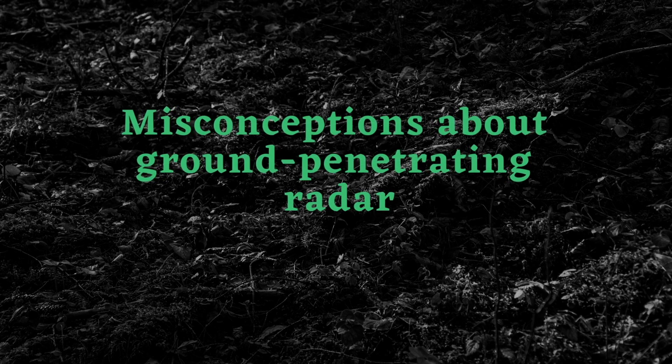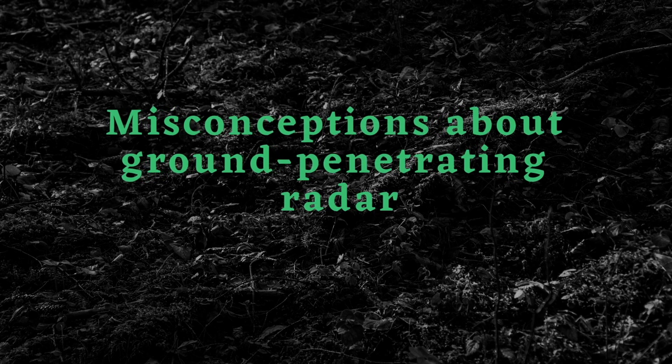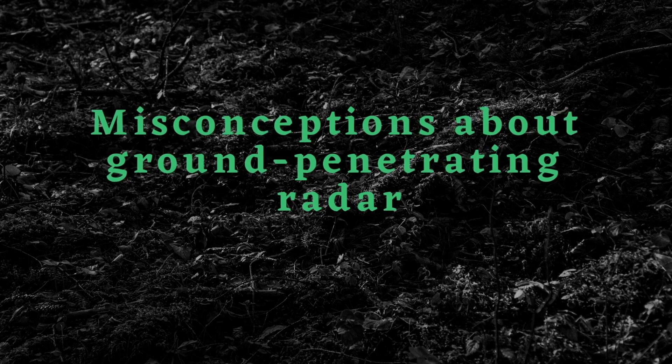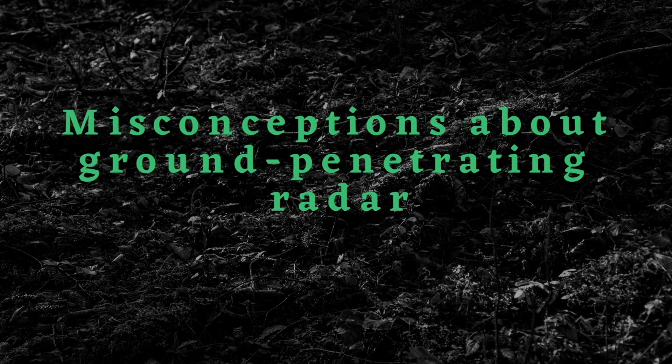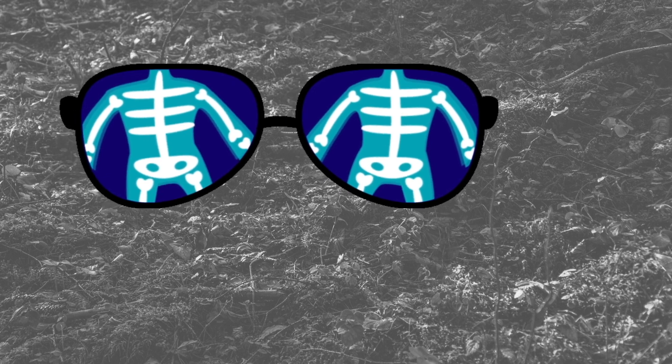In this video, I want to start discussing some of the misconceptions that we have about ground penetrating radar. I found that through advertising and through popular media, we kind of think of it as a magical thing where we have like x-ray specs that can just see underground. It's a lot more complicated than that.